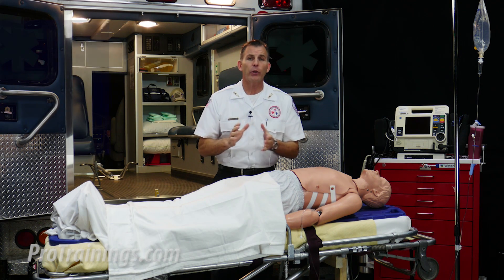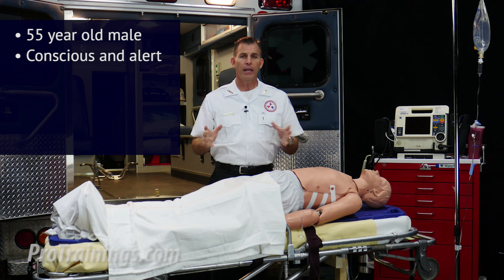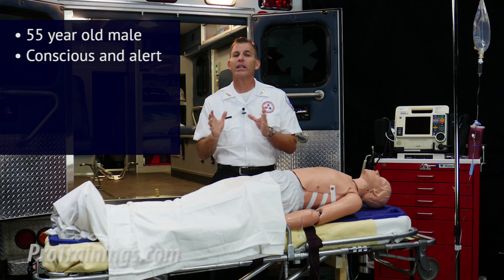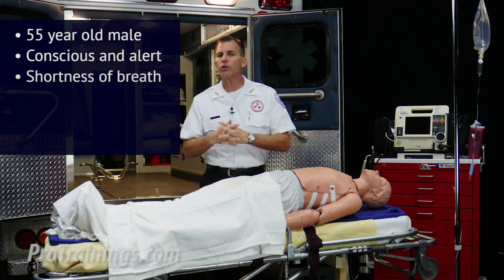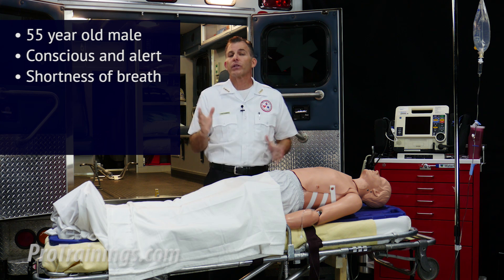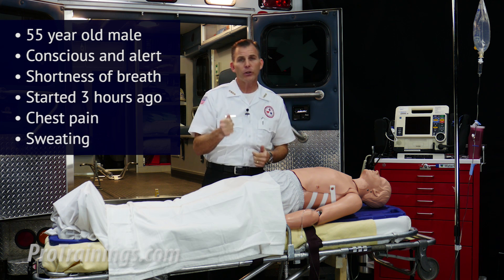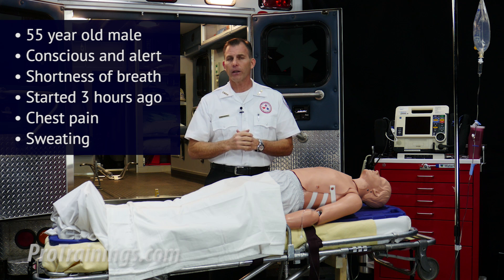You're an ACLS team leader who has been presented with a conscious and alert 55-year-old male. As you interview the patient, you ask him how he's feeling. The primary assessment reveals that he is responsive, has an open airway, but he's experiencing shortness of breath. You learn that the patient was watching TV when the symptoms started about three hours ago. The patient is now complaining of chest pain, pressure in the chest, shortness of breath, and you can tell he's very diaphoretic.